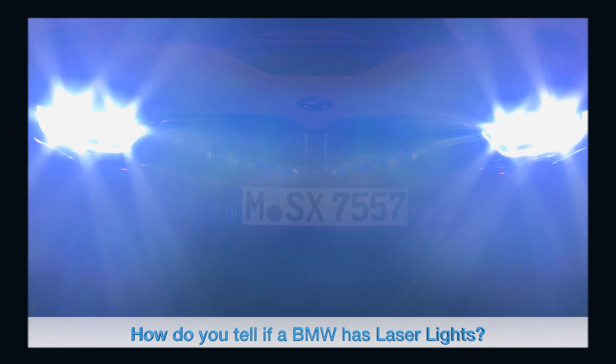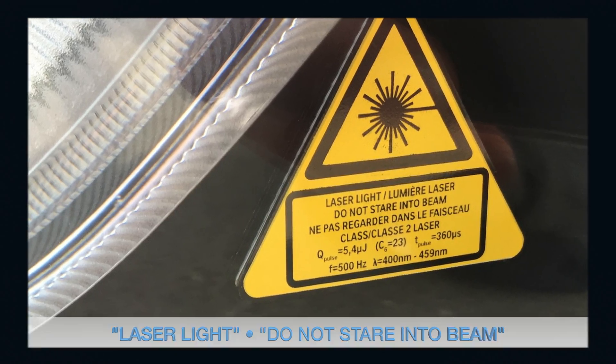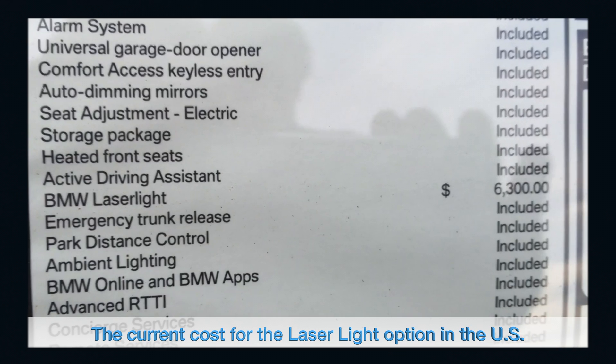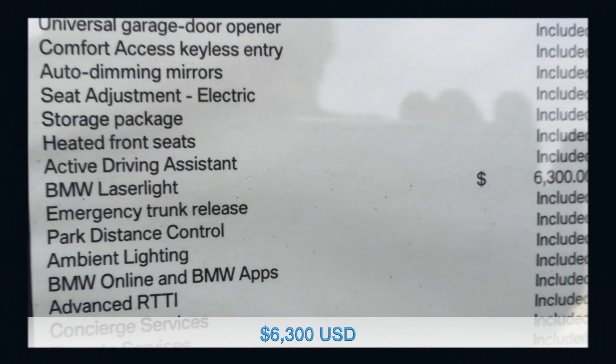How do you tell if a BMW has laser lights? In the US, the lamps carry a warning: 'Laser lights — do not stare into beam.' The current cost for the laser light option in the US is $6,300.